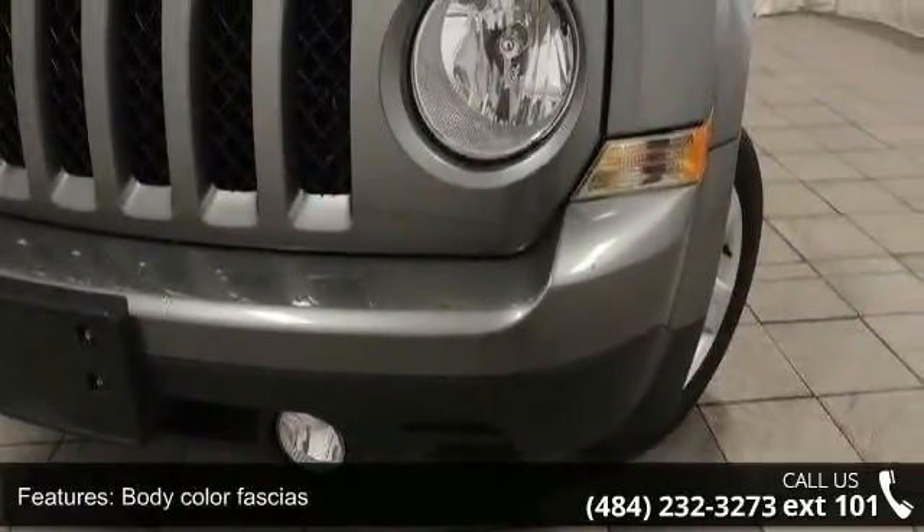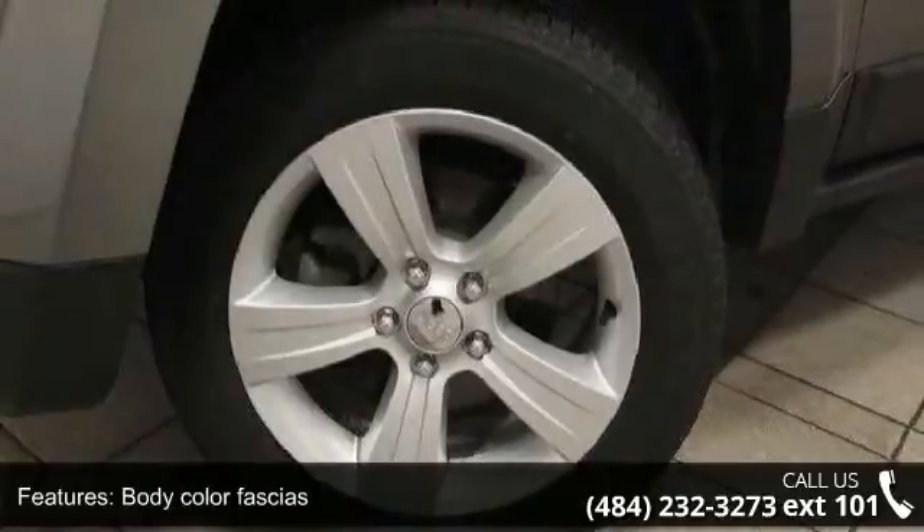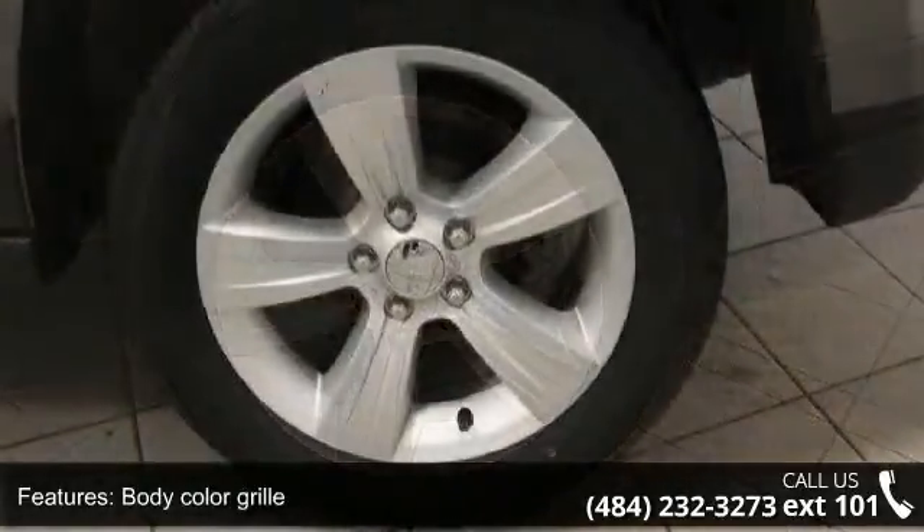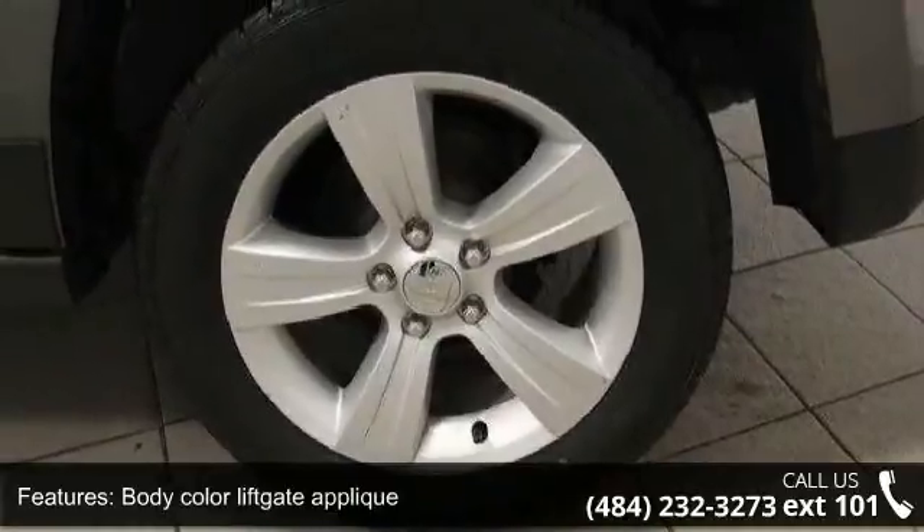Deep tint sunscreen glass, fog lamps, halogen headlamps, lower body side accent cladding, and solar control glass. A test drive is waiting for you.